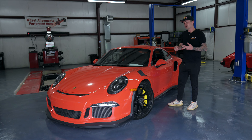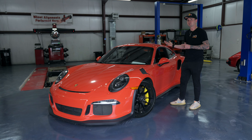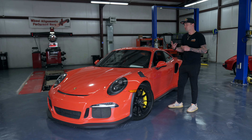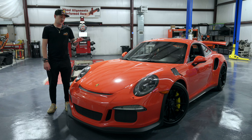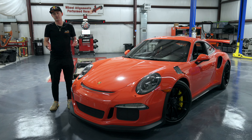We're going to talk about the engine, because maybe you don't know — there are some issues with these engines that were inherited from the 991 GT3. There are also a couple of other things we're going to cover today: maintenance, you name it, this video is going to have it.